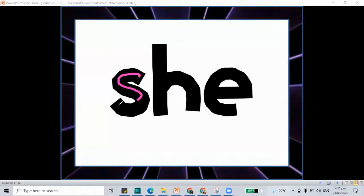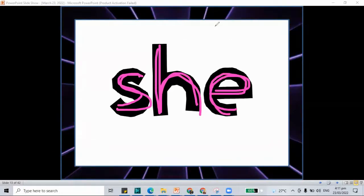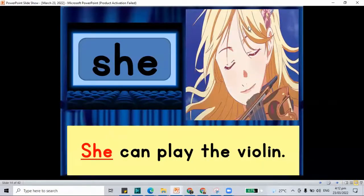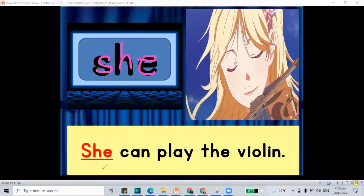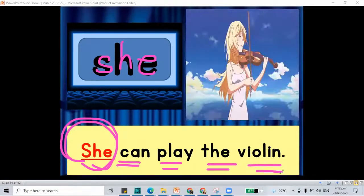This time it's the word 'she.' S, H, and letter E — she. We only use the word 'she' for girls, for women. So in our sentence, we have S-H-E: She can play the violin. She can play the violin.